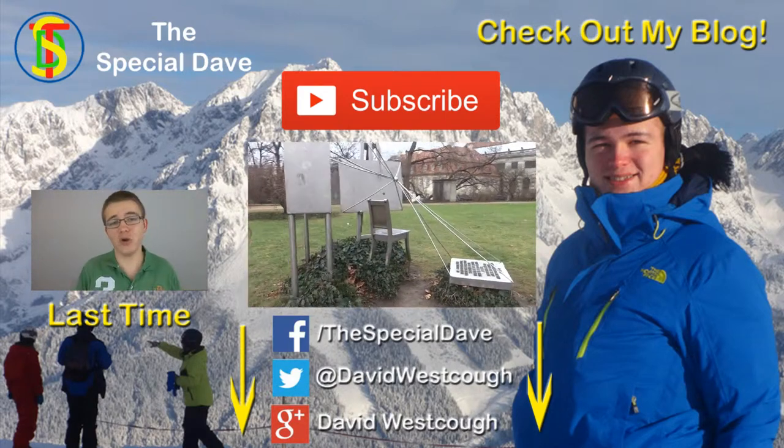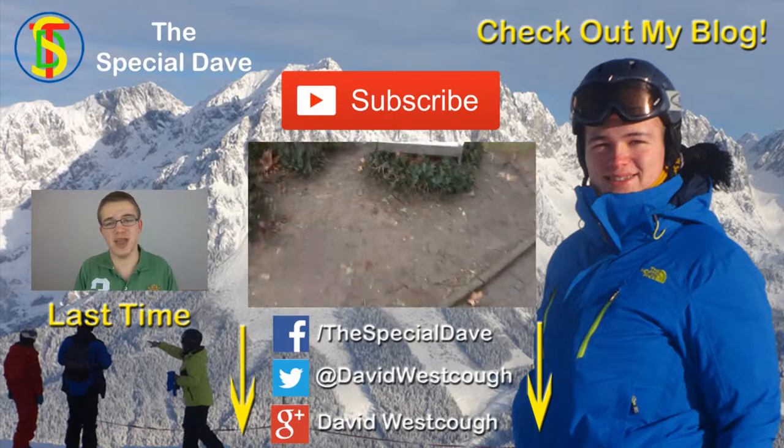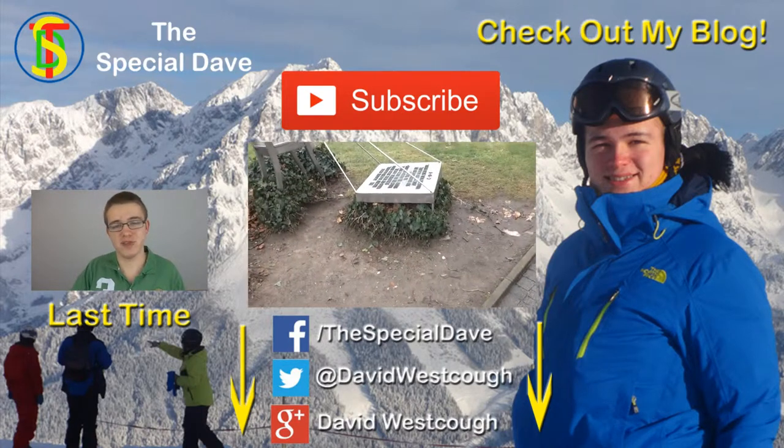And here we've got a little memorial for Caspar David Friedrich. I'm not entirely sure what he did.